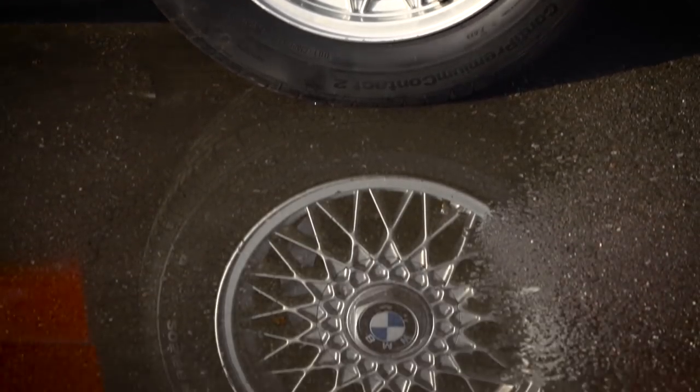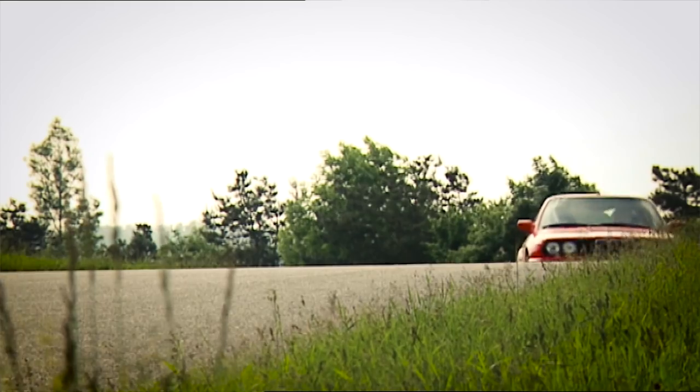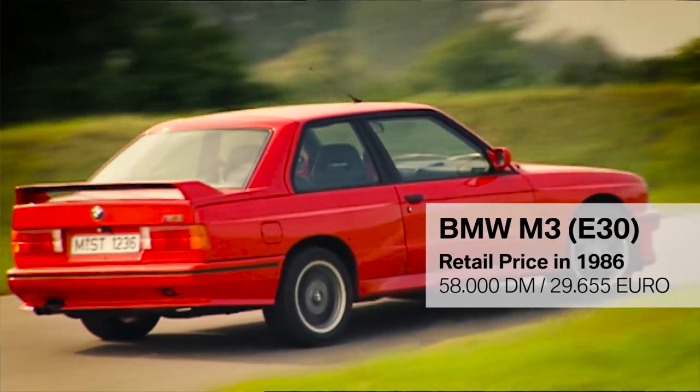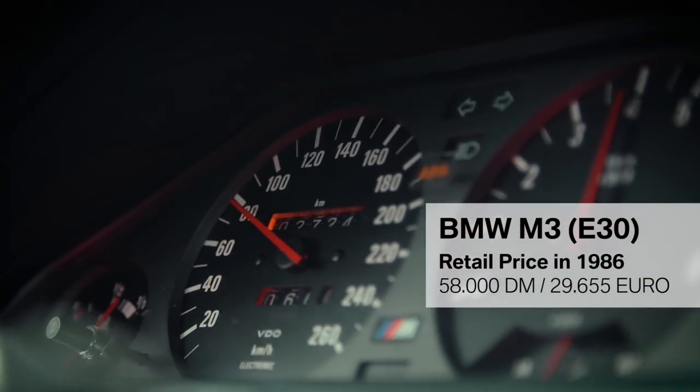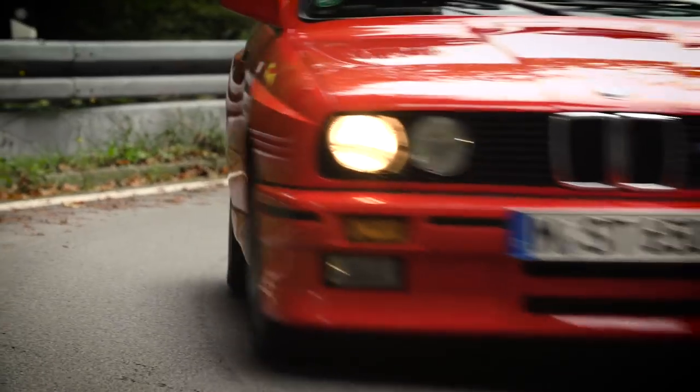To gain the motorsport homologation, we had to build 5,000 vehicles within 12 months. Our sales department was skeptical at first — after all, the M3 was one and a half times more expensive than the strongest regular E30, the 325i. But people liked it. The sales figures were considerably higher than we expected. Almost 18,000 vehicles rolled off the assembly line.